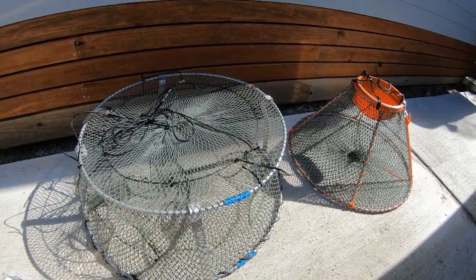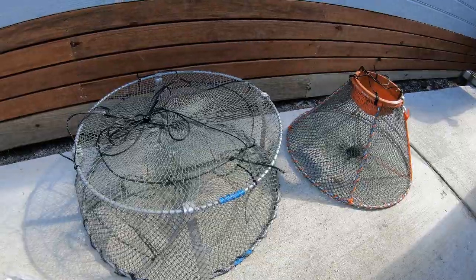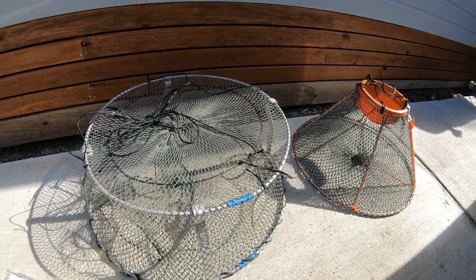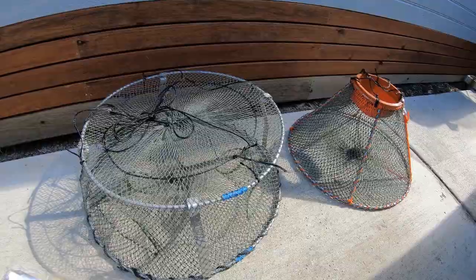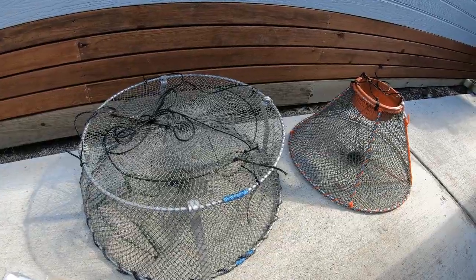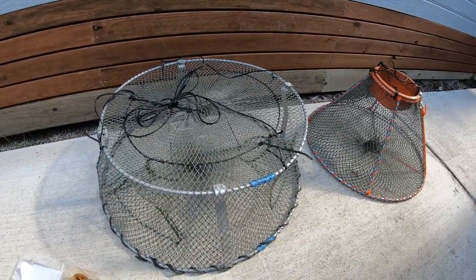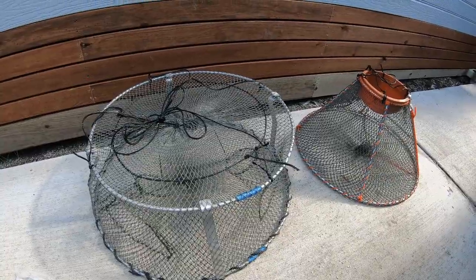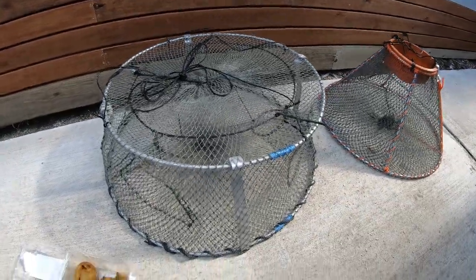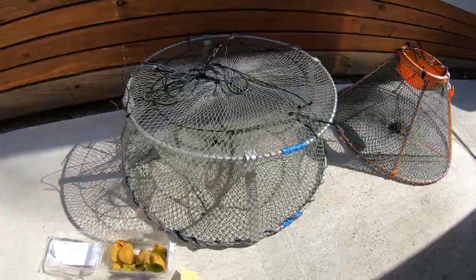Without further ado, let's reveal the biggest red claw locations in Queensland. Number six: Maroon Dam. Number five: Somerset Dam. Number four: Wivenhoe Dam. Number three: Lake Samsonvale. Number two: Fairbairn Dam. And the number one location for the biggest red claw in Queensland — drum roll — is Cali Dam! I know customers who have shown me photos of red claw growing up to 48 centimeters, or 480 millimeters — that's nearly half a meter!